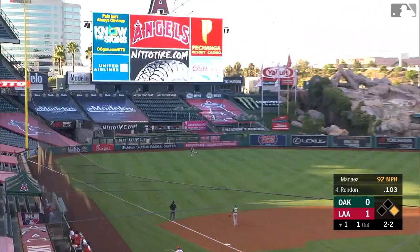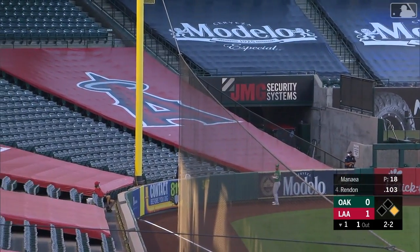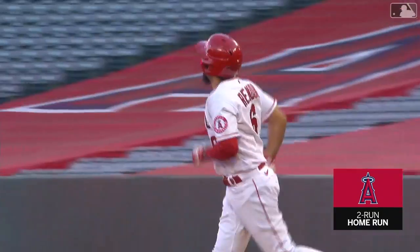That is sky high and deep toward the corner in left field. Moving over, Robbie Grossman near the wall — gone. Big fly for Anthony Rendon, a two-run shot. Three nothing, Angels.